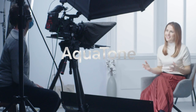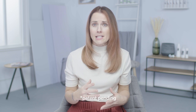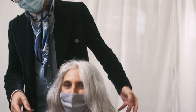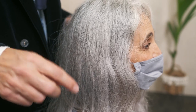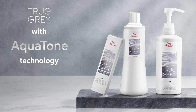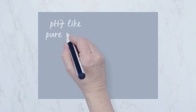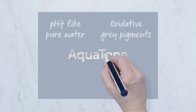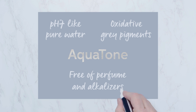I'm very proud to introduce the new Aquatone technology. It has been designed and patented by Wella professionals to revitalise and celebrate naturally grey hair. Silverglow is the world's first in-salon treatment for naturally grey hair, leveraging the Aquatone technology and combining a pH of 7 like pure water and oxidative grey pigments, whilst also being free of perfume and alkalisers such as ammonia and MEA.